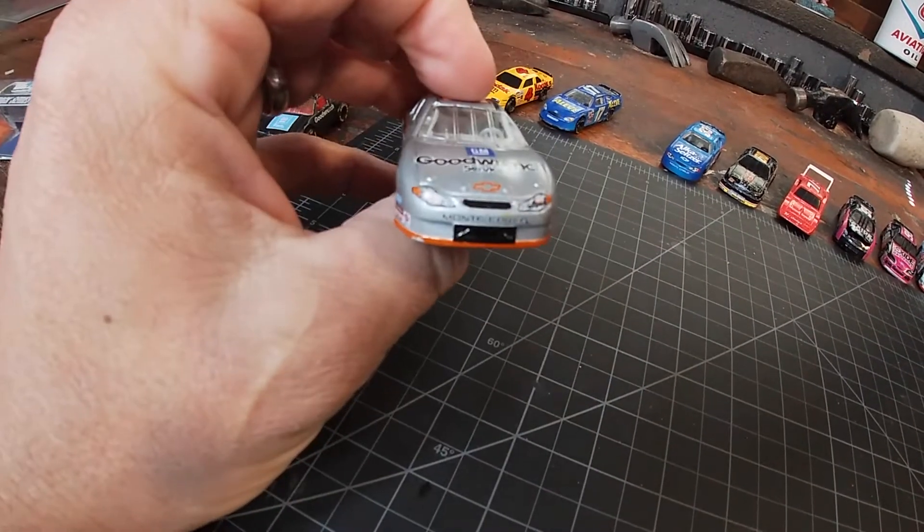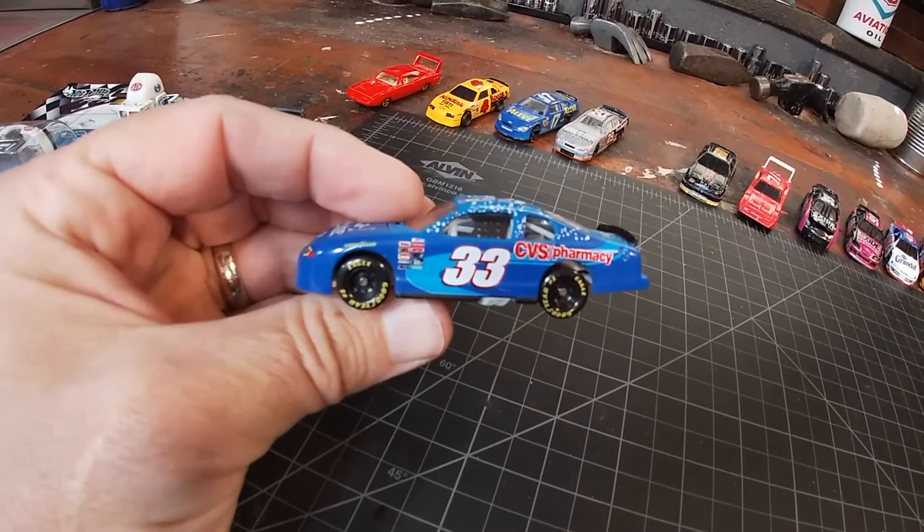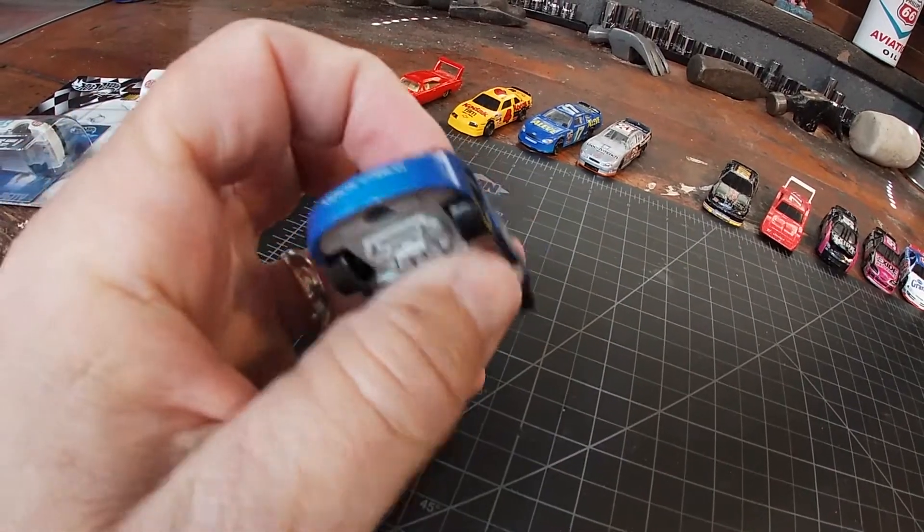Number 33 Alka-Seltzer — again probably another promo that you could have picked up at your local CVS.